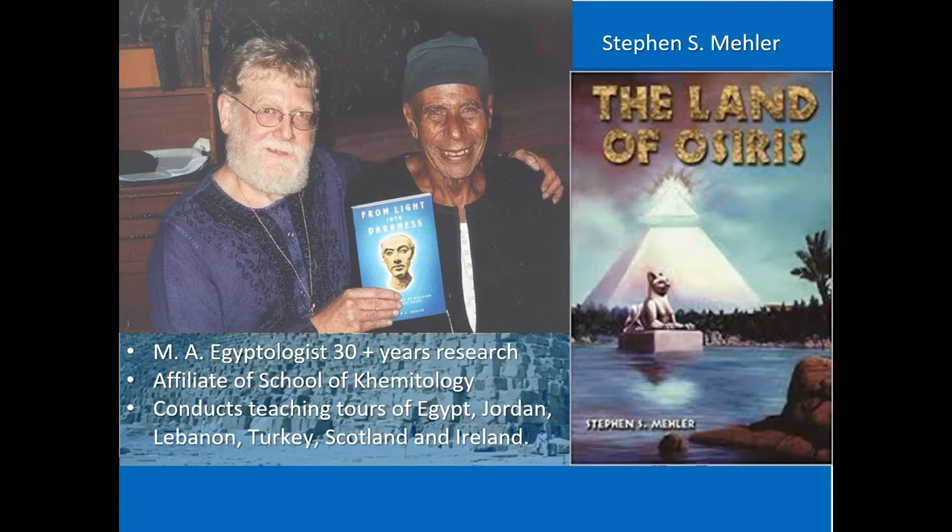Hakim, unfortunately, passed away in 2008, and the traditions are now carried on by Stephen Mehler and Hakim's children. Mehler has written a very good book called The Land of Osiris, which I highly recommend. He considers himself an Egyptologist and conducts teaching tours of Egypt, Jordan, Lebanon, Turkey, Scotland, and Ireland, where there are other monuments of antiquity.